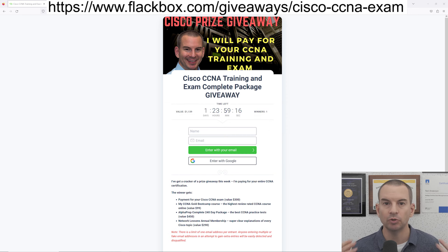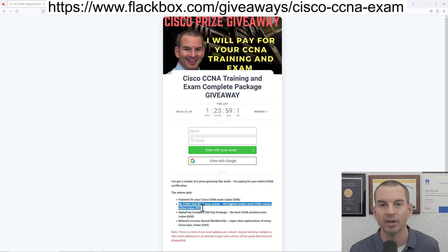So if you do win, let's have a look at what you're going to get. First off, I will pay for your Cisco CCNA exam. Before you take the exam, of course you're going to need to do the training, so I'll also give you my CCNA Gold Bootcamp course — that is the highest rated CCNA training online from student reviews. You'll also get Alphaprep practice tests, and finally you'll also get an annual membership of networklessons.com.